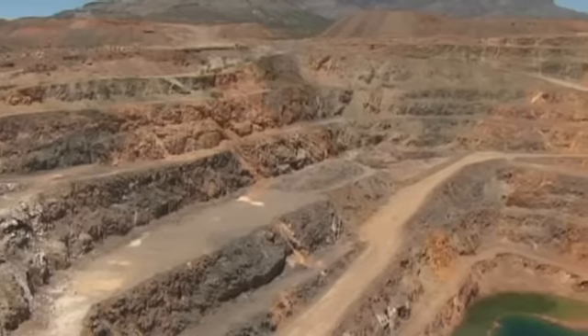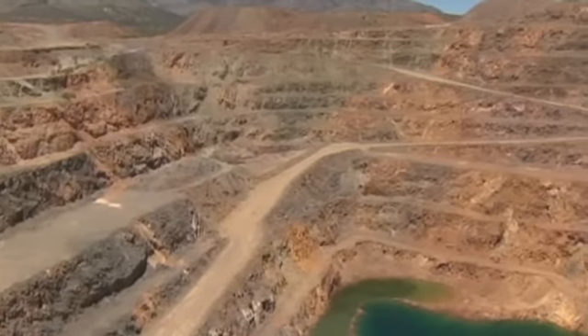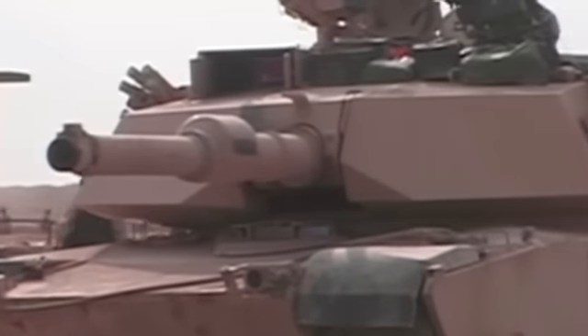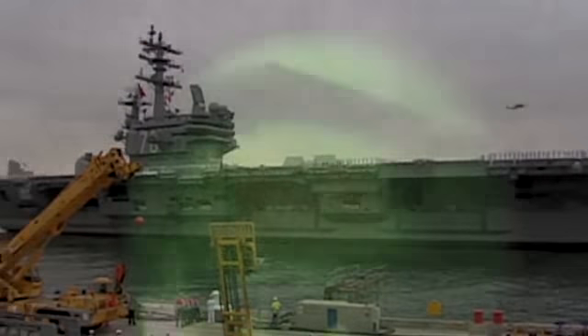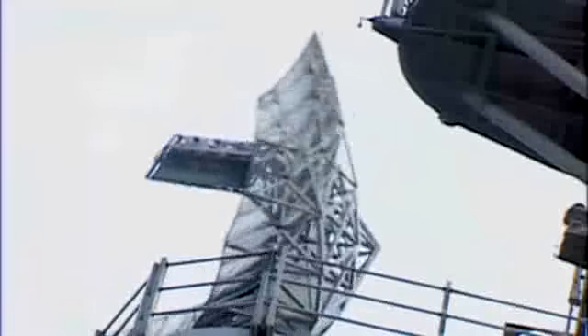Buried in mines like these are rare earth elements that power America's national defense system. Special elements like neodymium and samarium help the Abrams tank navigate and power some Navy ships. They make up night vision goggles and radar systems.